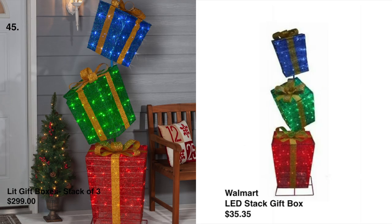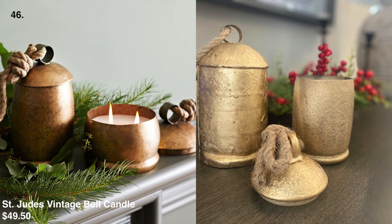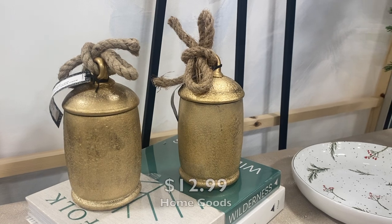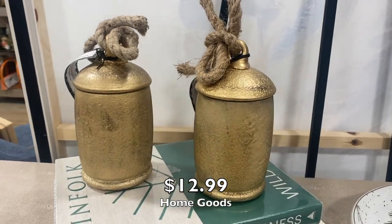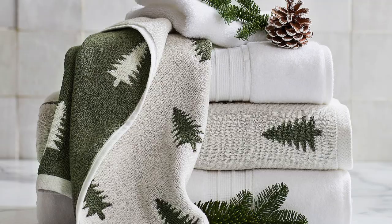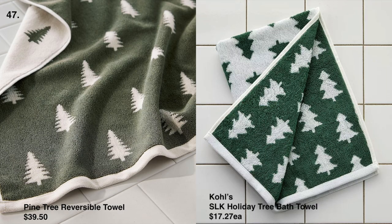Another outdoor decoration is this stack of three colorful gift boxes for $299 at Pottery Barn, and we found the dupe at Walmart for only $35. We're so excited for this next one — we've been searching for a dupe of the Saint Ju vintage bell candle, and we couldn't believe it when we found this stunning cowbell candle at Home Goods. It looks so stylish and smells amazing; the scent is called Amber Sunset and it's delicious. This candle is one of our favorite Pottery Barn Christmas décor items.